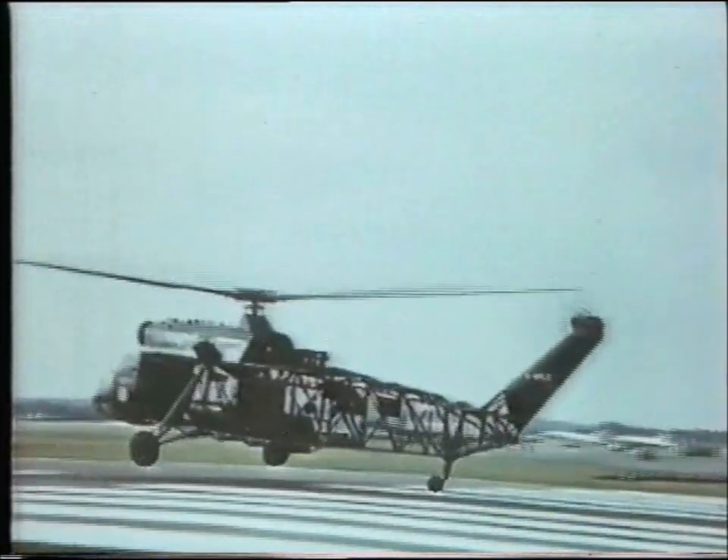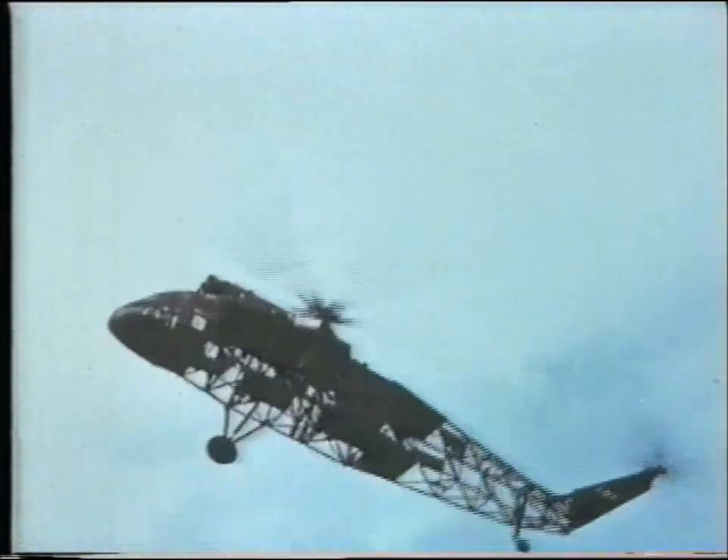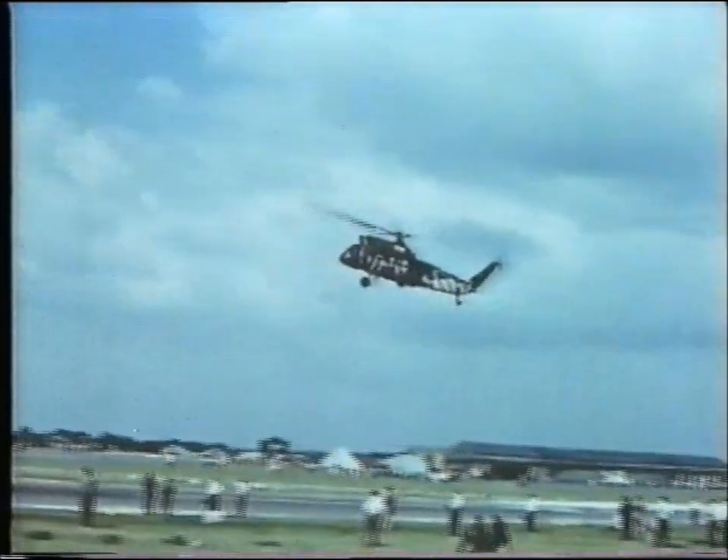It is this development which has led to the prototype twin-engined Westminster. At the moment looking like a cutaway drawing of itself, but which can be a 40-seater airliner or a flying crane. Indeed, its uses and potentialities are almost endless.